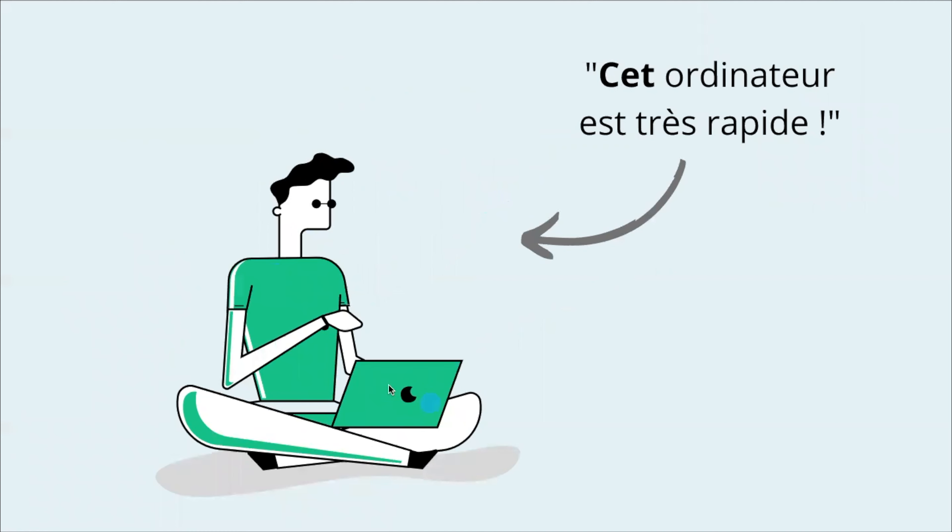Look at this guy — he's sitting over there with his laptop. He says, Cet ordinateur est très rapide. The translation is: This computer is very fast. He's pointing to an object close to him. I already said we normally use ce for these cases, so why do we use cet with a T at the end? Simply because the following word starts with a vowel. Even if it's a masculine word, you're going to write C-E-T, and this T has to sound, because we carry the sound of the final letter to the next word if it starts with a vowel.